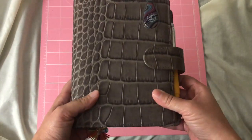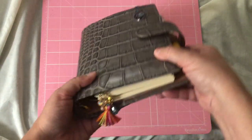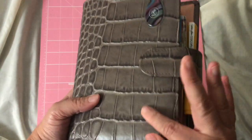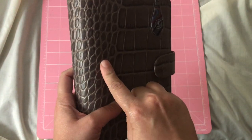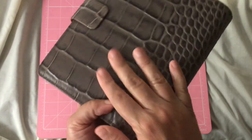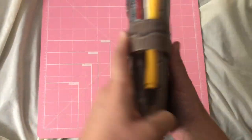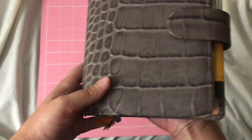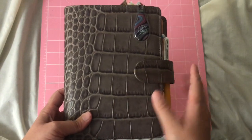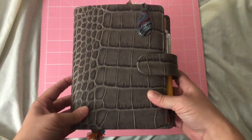I'm here to show you a lovely flip-through of this beauty that I recently got. This is a Van der Spek personal wide rings planner in the croco leather. It's kind of a grayish color and it almost has, depending on the lighting, a purple undertone, and then a pink inside which I'll show you in a little bit. I bought this secondhand from one of the local planner girls.